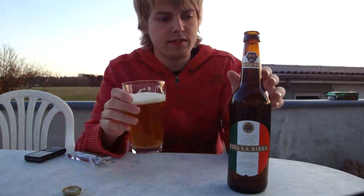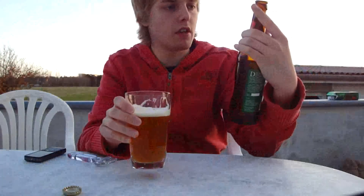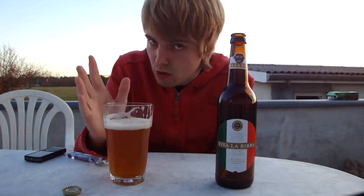But if you ever get the chance, check it out. It's a different, unique, special beer — the Viva La Bira from Søgaard, here in my hometown of Aalborg. Thanks for watching guys. Check out my other beer reviews, comments. Subscribe if you like my videos as always, and I'm going to say cheers. I'll see you in the next beer review.